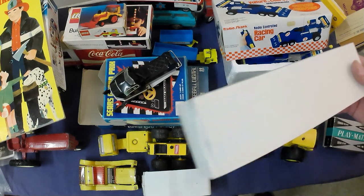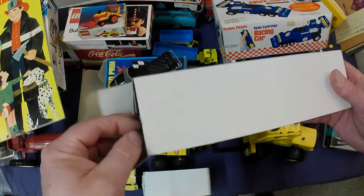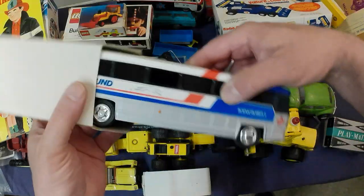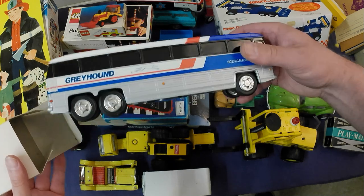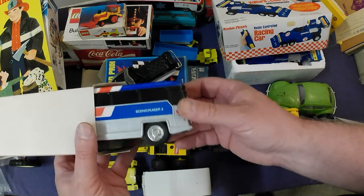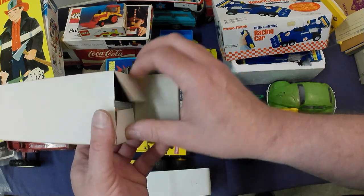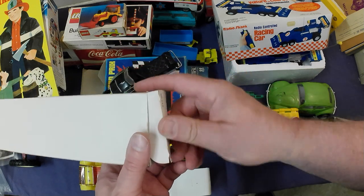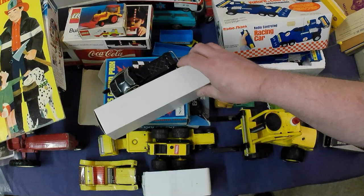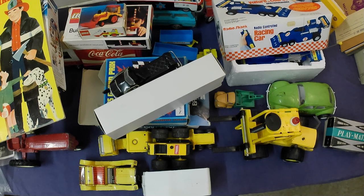Then we've got a boxed Greyhound bus bank. These are relatively common — I think they're about $15. Still kind of neat that it's got its box, even though the box is pretty bland.